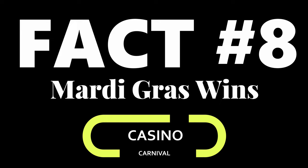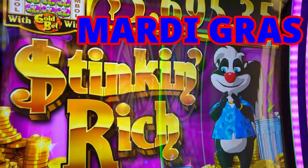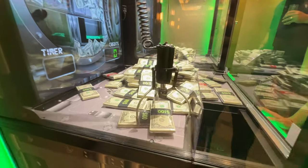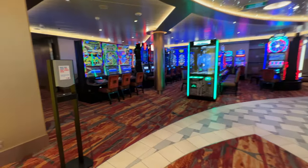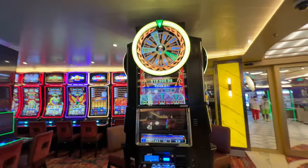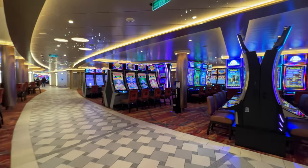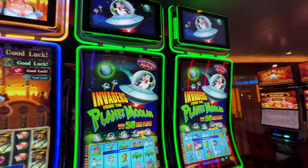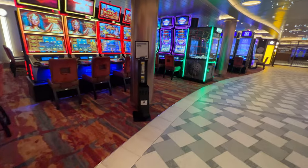Fact number eight: casino. Mardi Gras wins — maybe by the biggest margin of any category. This is a colossal casino. I question how big it needs to be — they could have made the comedy club a little bigger and the casino a little smaller. But for those of you who love to gamble, you've found your ship. Tons of tables, tons of slots — this is like being in Vegas on the water. It is gigantic, and once it gets crowded, it fills up fast.